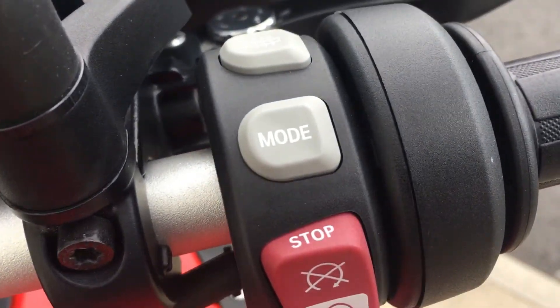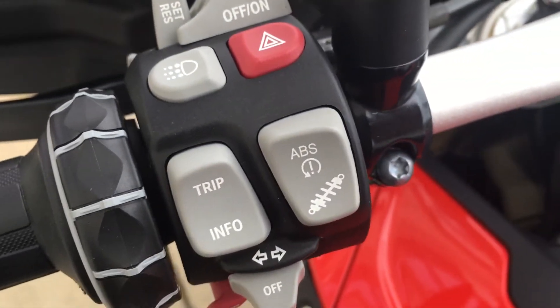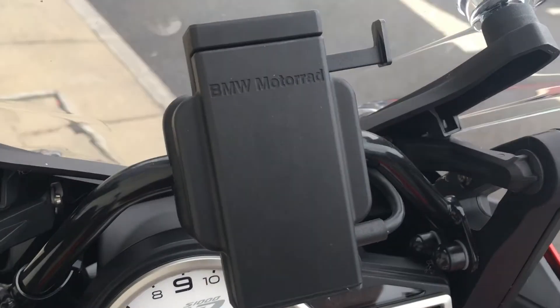Some of the spec: we have the adjustable riding modes, heated grips, cruise control, daytime riding lights, and the electronic suspension. The bike also has preparation for GPS and the adjustable windscreen.